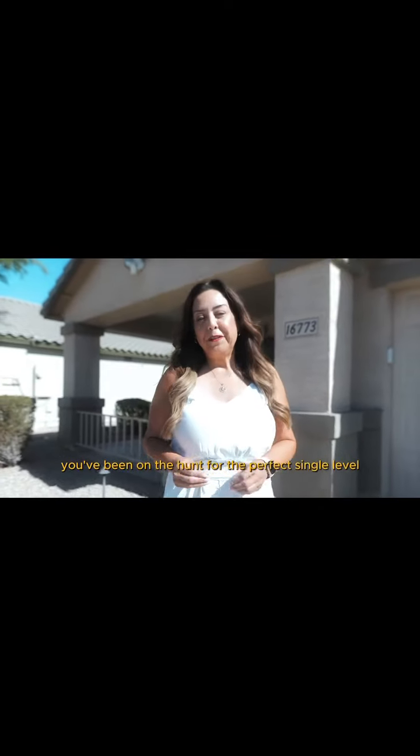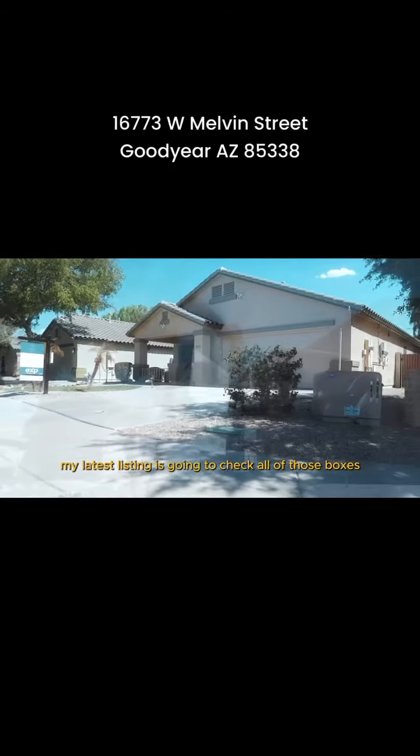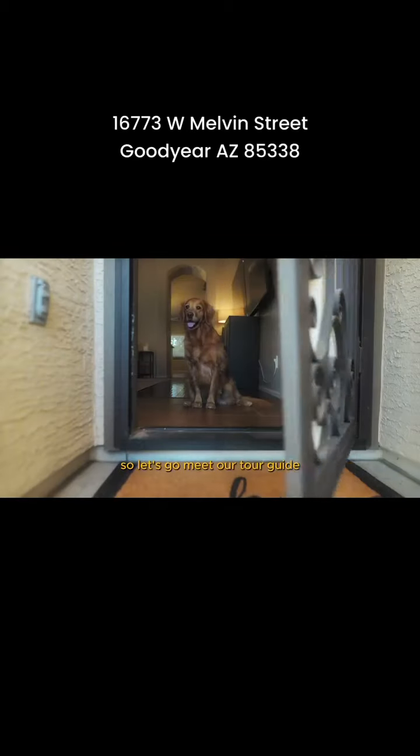You've been on the hunt for the perfect single-level four-bedroom home in this beautiful neighborhood under $450,000 with a pool — you know it doesn't exist. However, my latest listing is going to check all of those boxes, so let's go meet our tour guide.